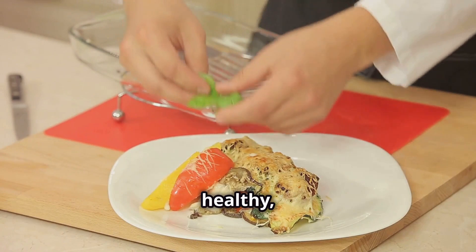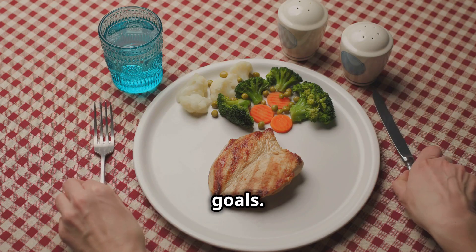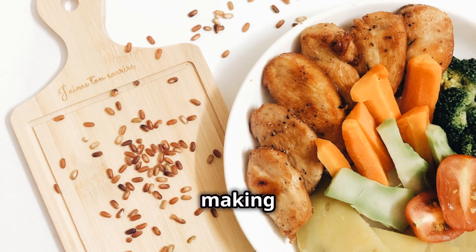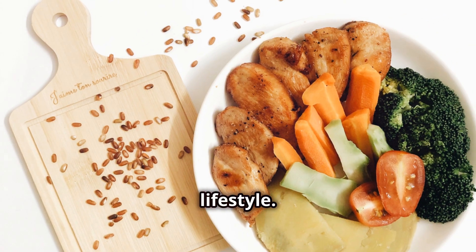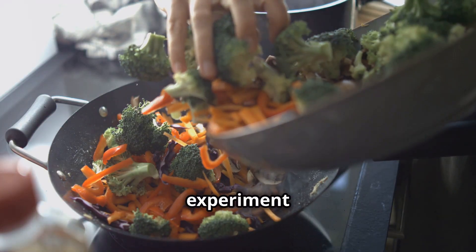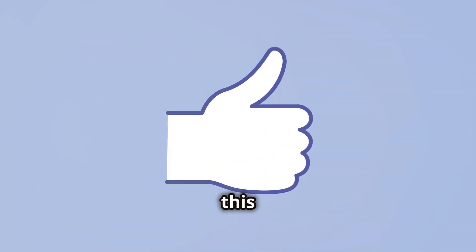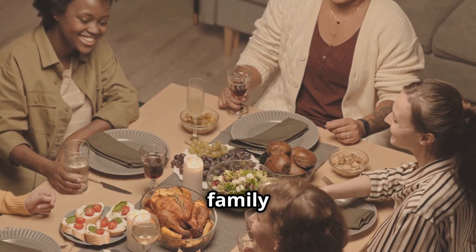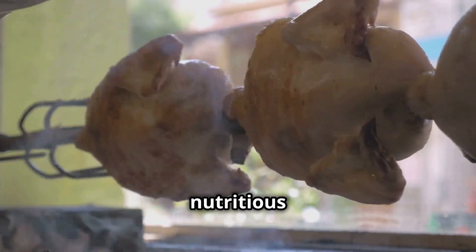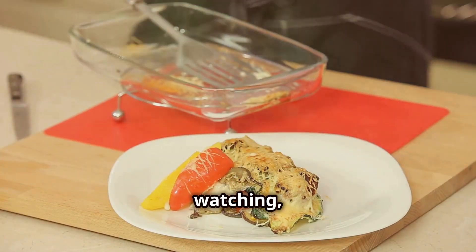A delicious, healthy, and low-carb meal that's sure to satisfy your taste buds and support your dietary goals. Remember, cooking at home allows you to control the ingredients and customize your meals to your preferences, making it easier to stick to a healthy lifestyle. Don't forget to experiment with different vegetables and seasonings — your creativity is the only limit. If you like this video, please give it a thumbs up, share it with friends and family, and subscribe to our channel for more delicious and nutritious recipes. Hit the bell icon so you never miss an update. Thank you for watching and happy cooking.